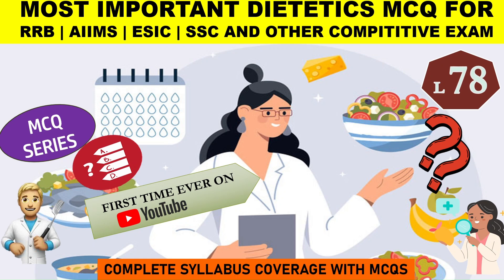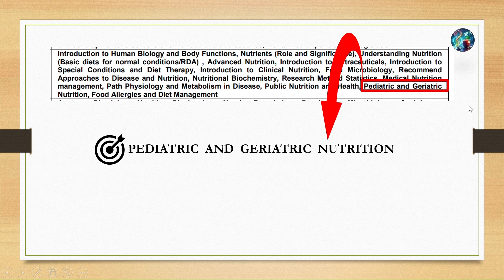Hello everyone, welcome to part 78 of our MCQ discussion series. In this video, we'll continue our pediatric and geriatric nutrition part of the syllabus.